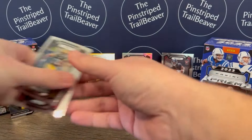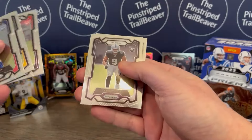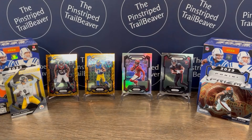I can run through these other rookies we got too: Emmanuel Wilson, Jalen Hyatt, Cedric Tillman, Tyree Wilson, and Anton Harrison. Would love to open some more of this, so maybe we will. But let me know what your favorite card was down in the comments, and we shall most certainly do this again soon. Until next time, Trail Beaver out.